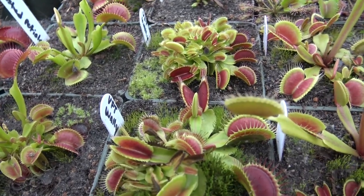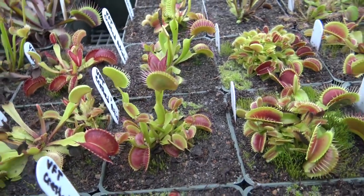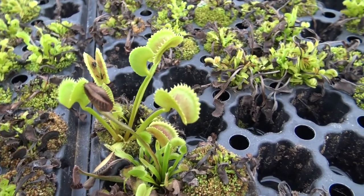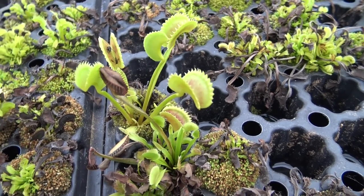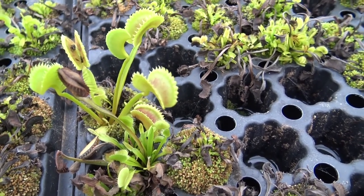Venus flytraps can also develop flowers in the middle of the plant that are white with five petals, and about four to ten flowers will form a spike in the middle. These flytraps are called dentates, and they're called that because, unlike normal flytraps, their teeth are shaped like shark teeth.